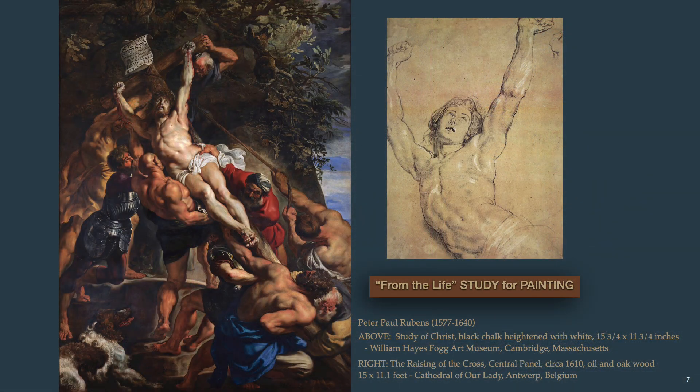Rubens also produced a drawing from the life as reference for his famous painting in the Cathedral of Our Lady in Antwerp.